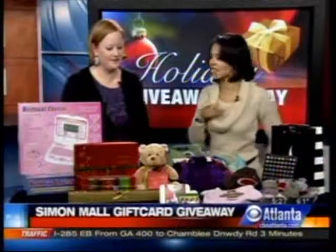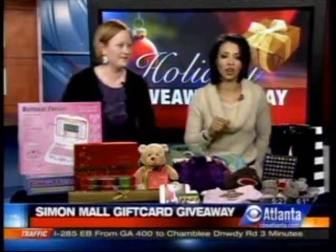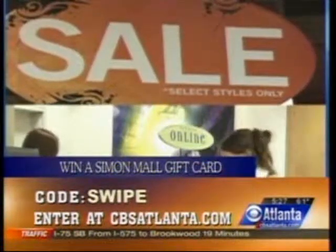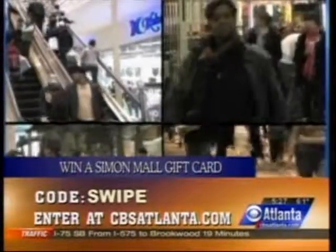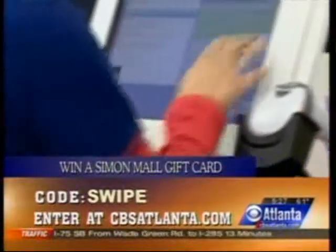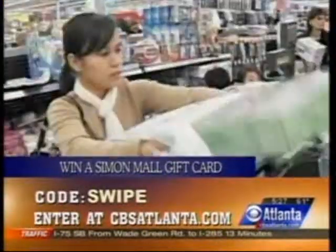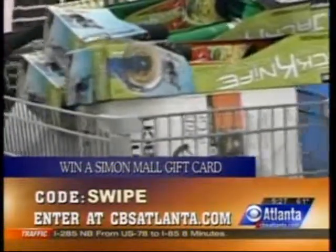We'll show a little more of these gifts later, but we do want to tell folks how to win those three $100 Simon Mall gift cards. Here's what you have to do: send us the code word right there — it's 'swipe.' Just log onto our website, cbsatlanta.com, and look for a link under Features in the middle of the homepage. That's where you need to enter to win. We're picking three winners, but you only have until seven o'clock this morning — after seven, that entry area won't be there anymore. Every time you hear the sleigh bells, we'll show you the clue once again.